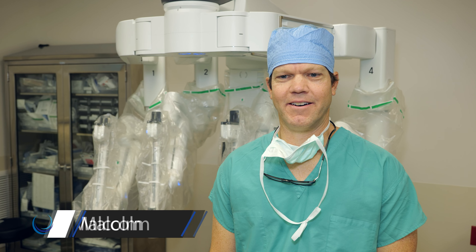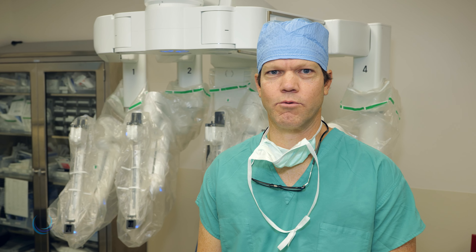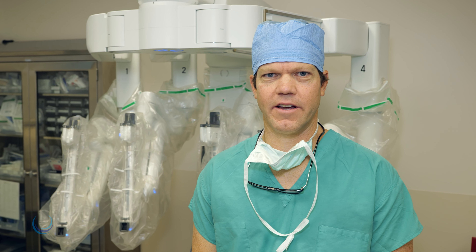Hello, my name is Dr. John Malcolm. Today I'll be performing a minimally invasive robotic surgery and I'd like to take this opportunity to introduce the robotic surgery program offered at Urology Virginia.